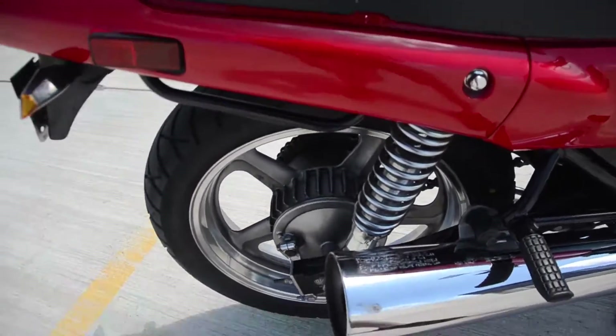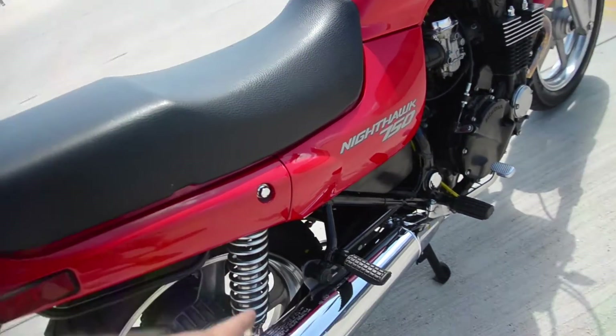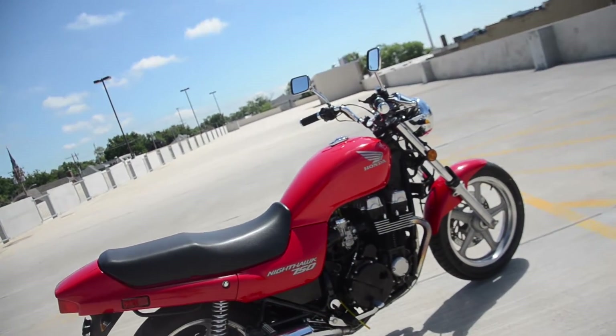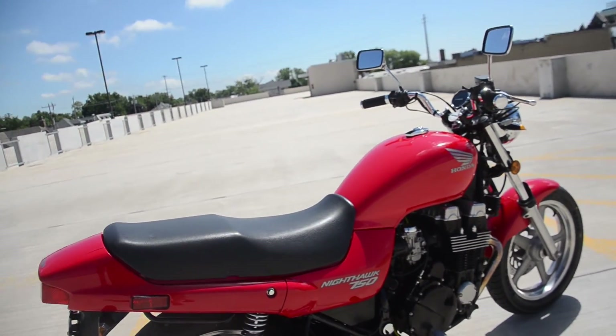The right side exhaust here has a couple of scuffs on the top. The prior owner indicated he had some luggage and things that had fallen and were tapping on the exhaust there over a short period of time. In any case, a lovely machine. Don't hesitate to ask any questions or leave a few comments. Thanks for watching.